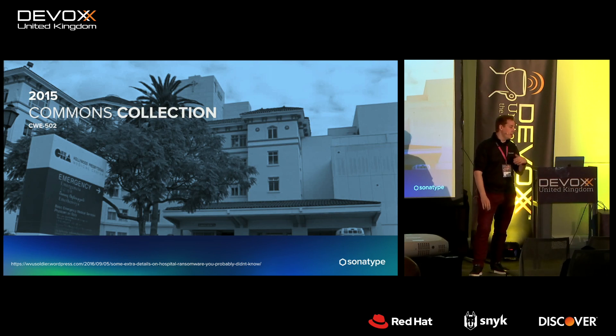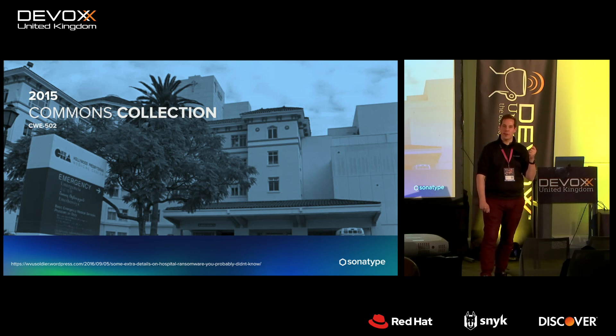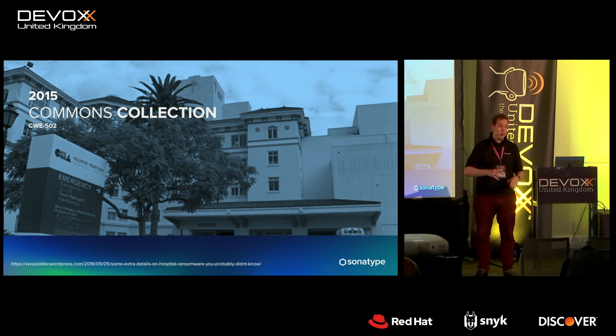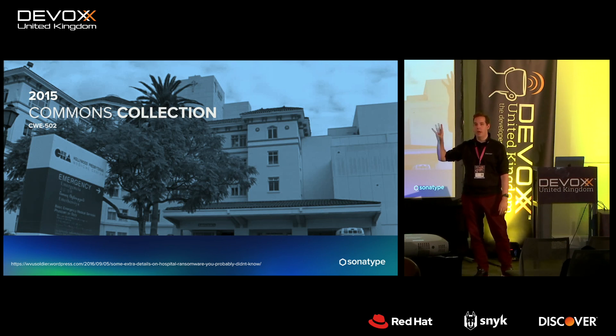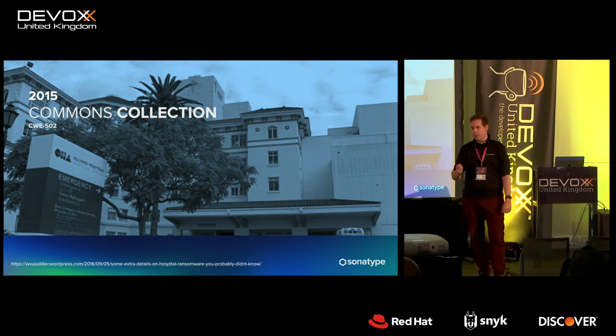Over the years we saw other security vulnerabilities get exploited. In 2015, there was a vulnerability in Commons Collections — very common, part of the Apache Commons package. It's often used in interfaces, CLIs, and component communication. People realized there was an exploit called 'ysoserial' — a serialization toolkit where you could generate a payload, send it to any interface on a website, and the application would execute your code.